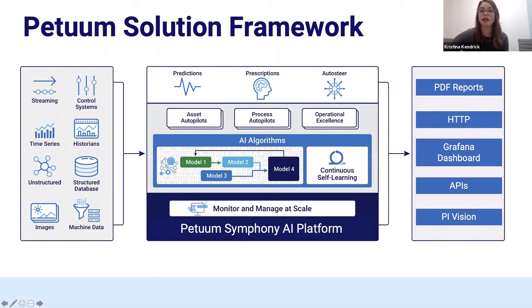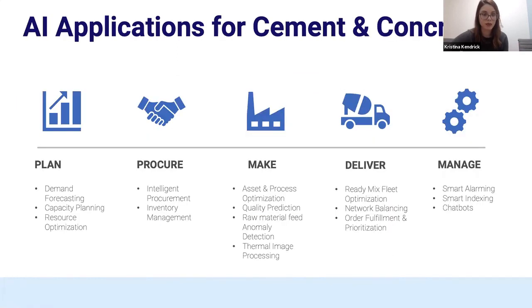You saw some example reports already. Other options include a simple PDF report in some instances, other dashboards, or if you're looking for a custom solution, we have APIs that help integrate with other applications. This is just a reminder of what are some applications and workflows where AI could come into play, helping enhance or augment operators and other decision-making processes with a data-driven approach.